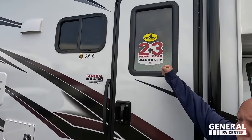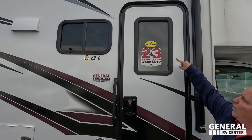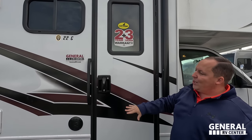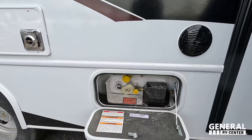Even though this is an Odyssey SE, it's still an Integra — two-year warranty, three-year structural warranty. There are speakers on the outside. Very simple exterior. And right here, Andrea, there's a propane tank.